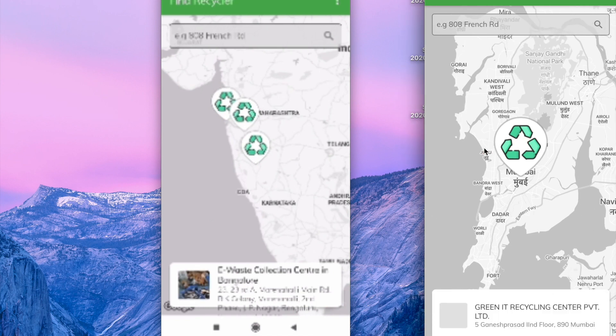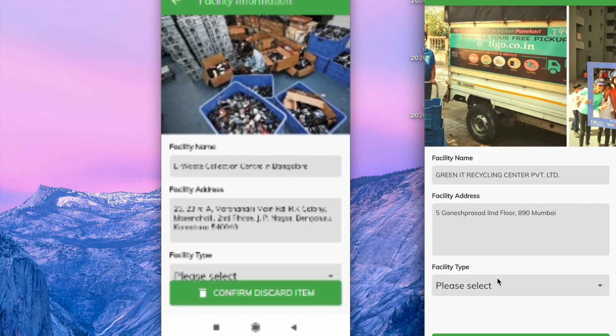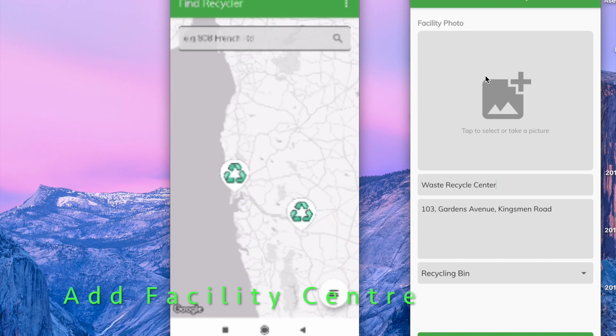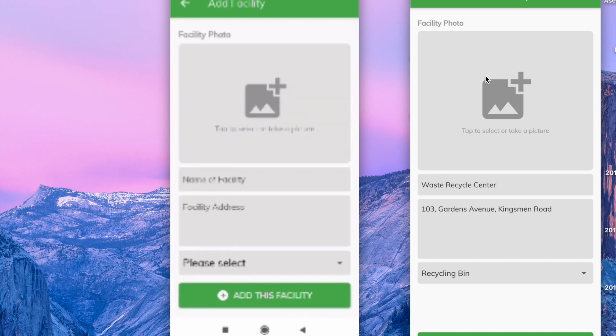When I click on this, I see the facility name, address, and type. Since not everyone has gone fully digital, we can help them by adding facilities. Let's say you come across a center you want to add.